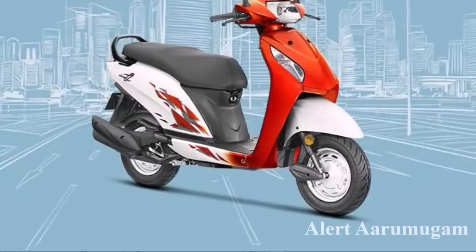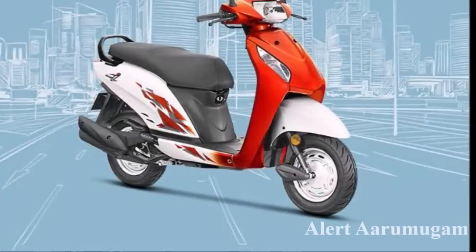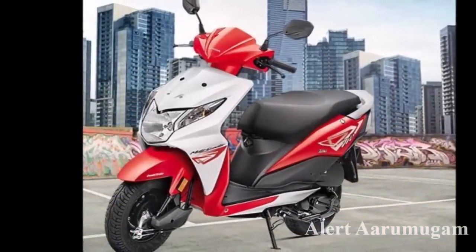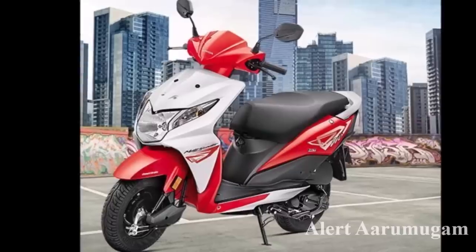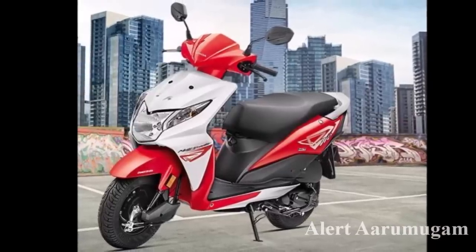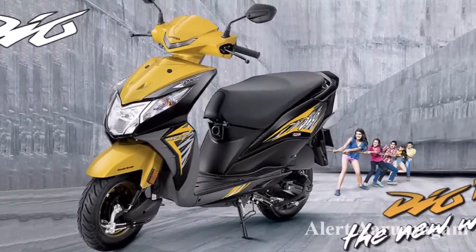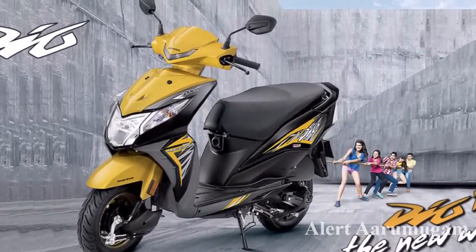The standard version is ₹40,700 and the insurance is ₹4,900. The Honda Deo has a BS4 version — standard and DLX versions. The on-road price is ₹40,700 and insurance is ₹4,800.